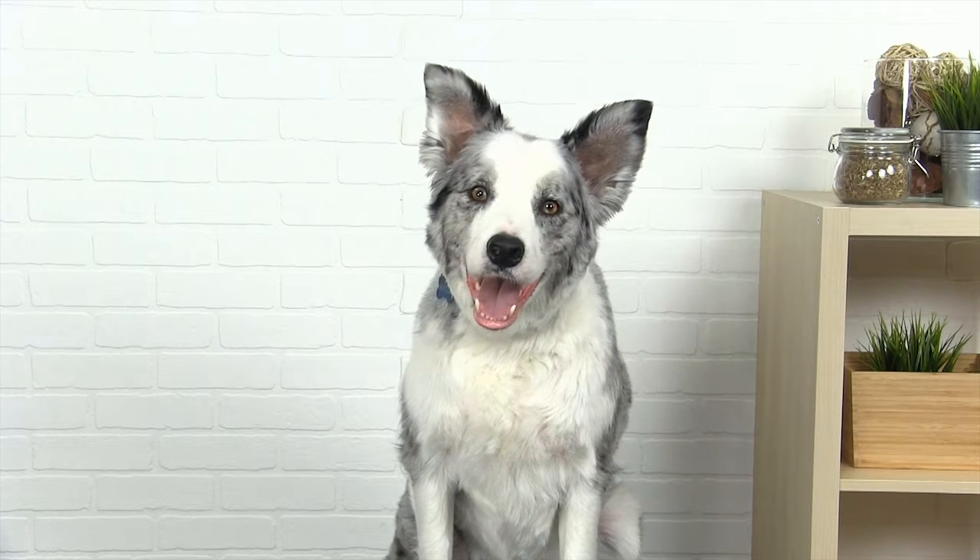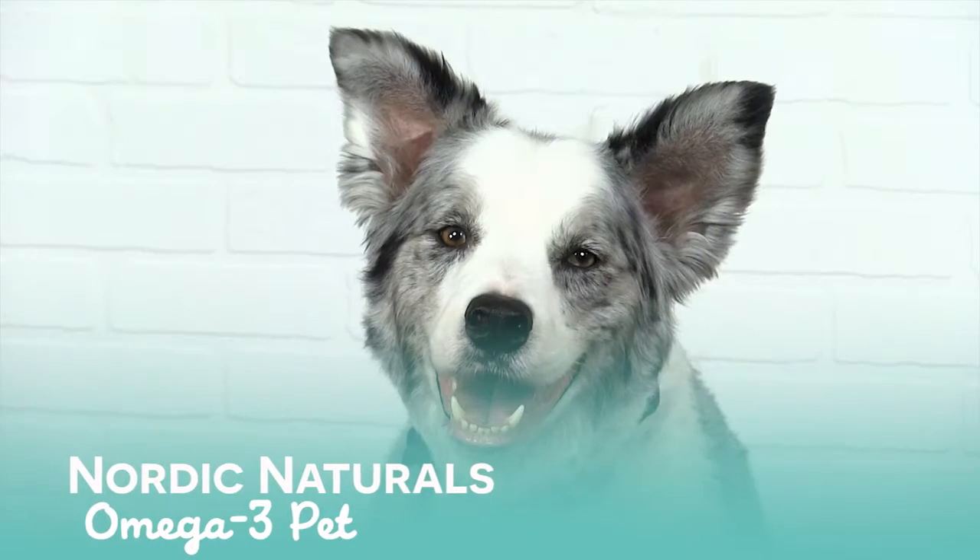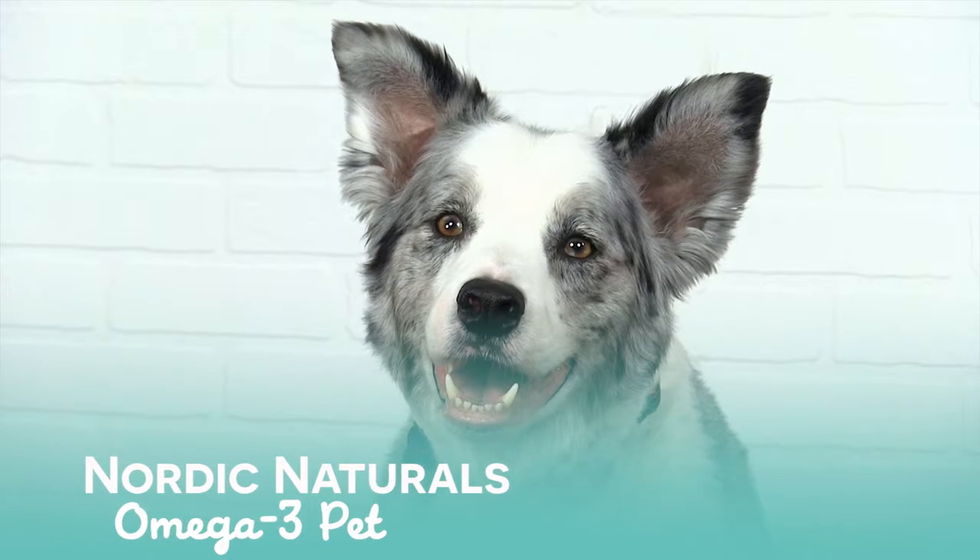Hey everyone! This is Biggles from Lucky Vitamin and I'm here today to tell you all about my lucky pick for you: Nordic Naturals Omega-3 for pets.